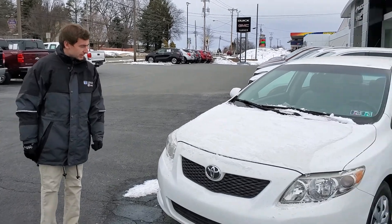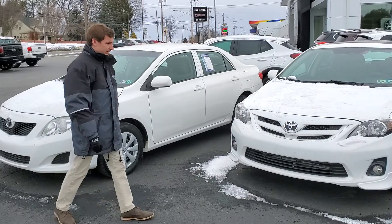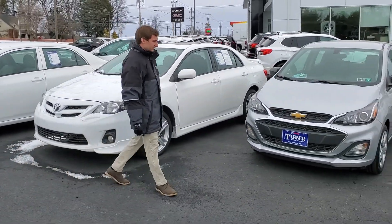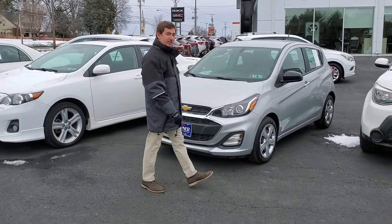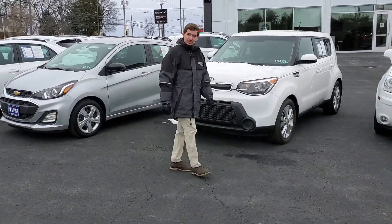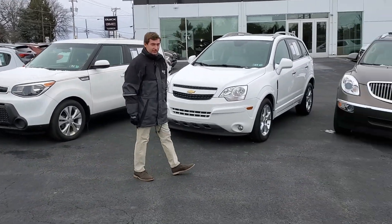First off we have a 2009 Toyota Corolla, we also have a 2013 Toyota Corolla, down here we have a 2019 Chevy Spark, a 2015 Kia Soul, a 2014 Chevy Captiva, and last but not least a 2008 Buick Enclave.